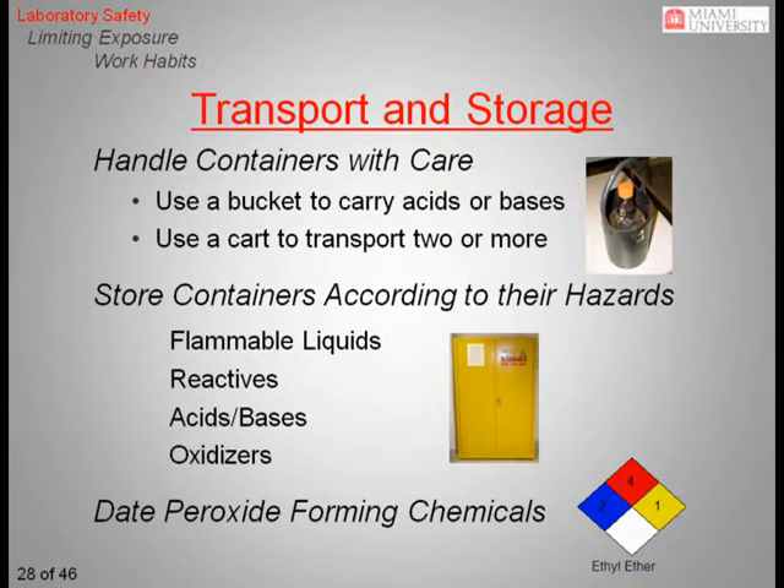Transport and storage are two of the most common sources of chemical exposures. Use a rubber bucket, like that shown here, when transporting acids and bases. The buckets are pliable, offering the container protection from breakage, and it will contain a spill should a bottle break during transport. When transporting multiple chemicals, use a cart. Store chemicals according to their hazard class. At a minimum, store flammable liquids, water reactives, acids, bases, and oxidizers separately in their own designated areas.